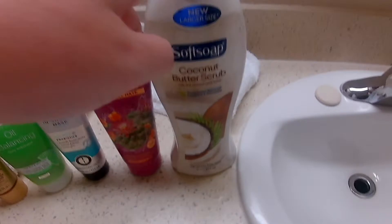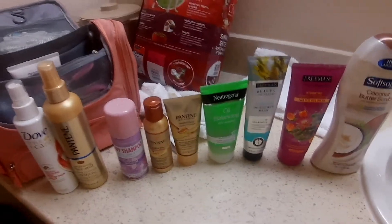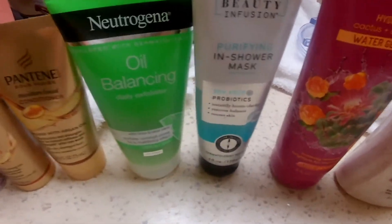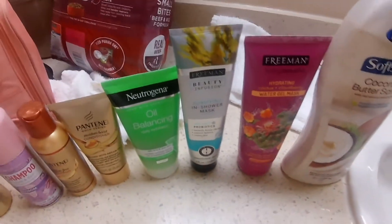They have a bottle this size for Head and Shoulders, but Head and Shoulders just dries my hair out. And usually when I do a two-in-one, it doesn't work out well for me — my hair gets really knotty. This is what I use for my face. I got this from Five Below for four bucks, and I got this from Dollar Tree. I really like Dollar Tree stuff.